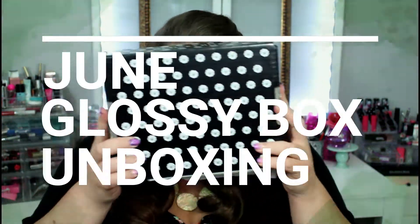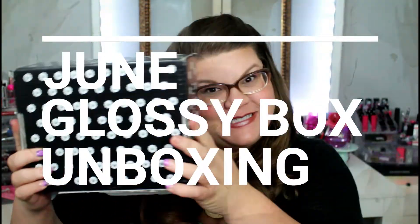It's GlossyBox unboxing time! My box actually arrived yesterday so I've already tried these products. This time I'm going to be able to give you guys a little bit more information about the products and my overall feeling on each of them. Let's go ahead and get into the box.